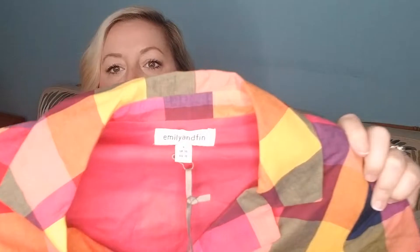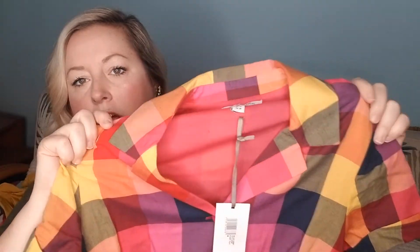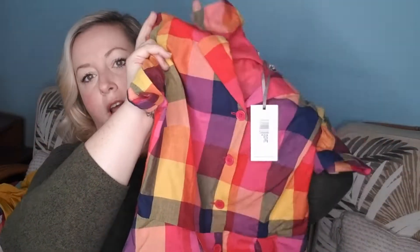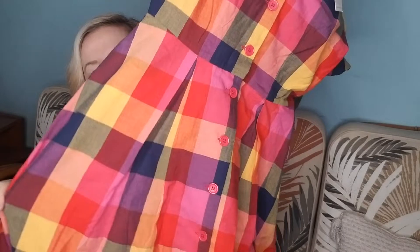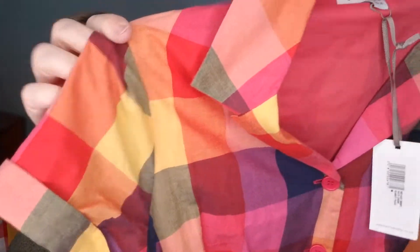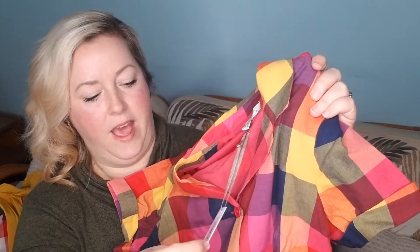The next item is one of those bolo Mod Cloth dresses I'm always looking for — it's an Emily and Finn, which is also a UK brand. This is their cake dress, which is very sought-after because Mod Cloth hasn't carried it in a while. It has pockets and is in an adorable plaid print with buttons down the front and cute little sleeves — very 1950s inspired, new with tags. They only had one, but as soon as I saw that print I ran over to the rack because I knew exactly what it was.